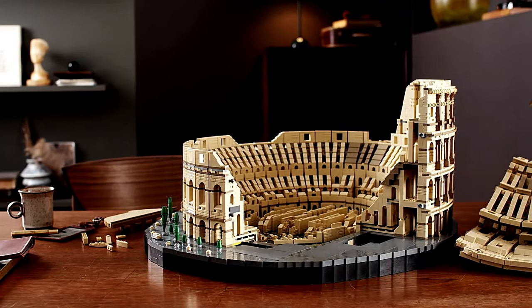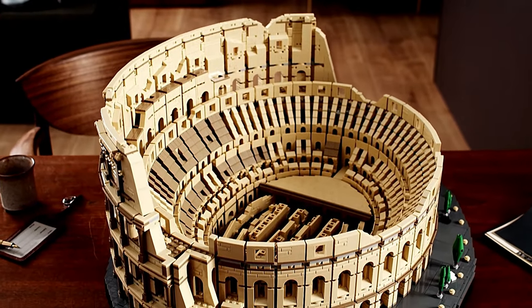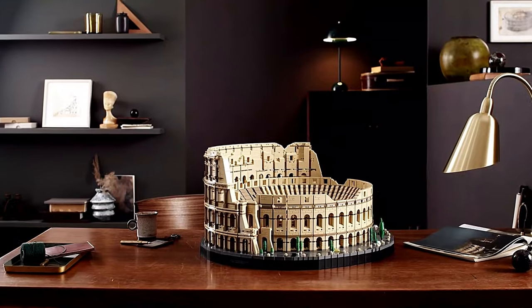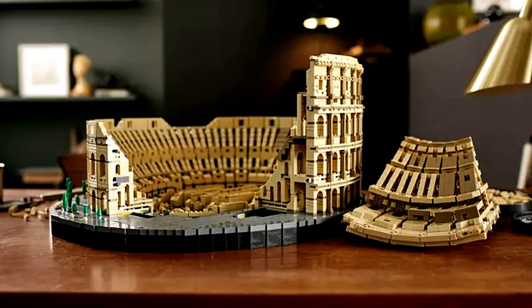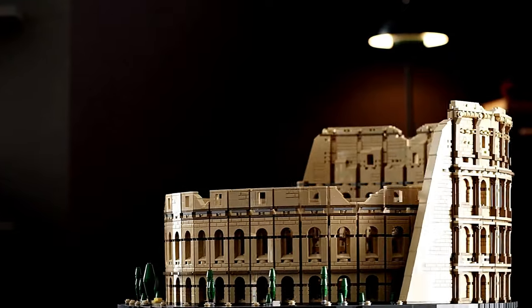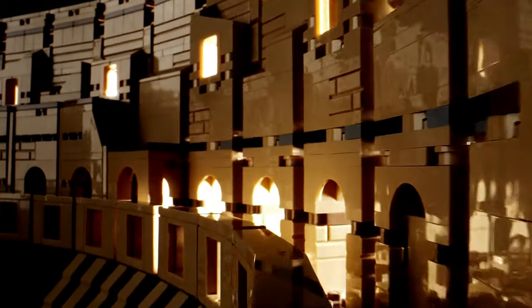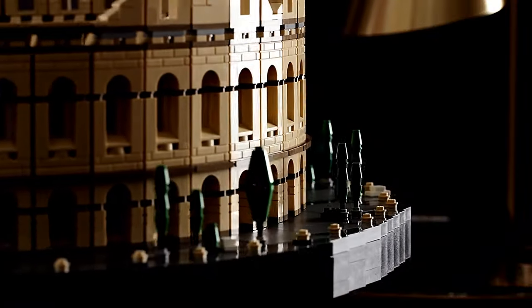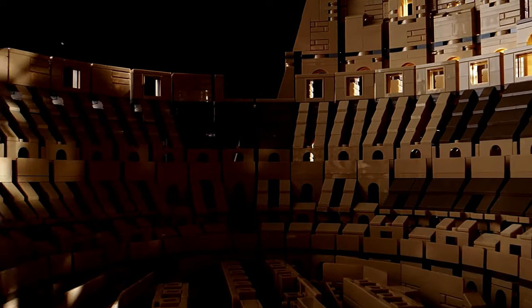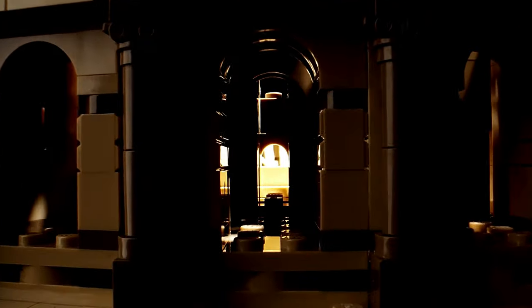Nothing on Earth rivals the grandeur of the Colosseum of Rome. The LEGO Colosseum, with 9,000 pieces, captures its essence remarkably well, meticulously portraying every aspect of the famous structure — from the northern outer wall facade to its iconic arches. It boasts three stories adorned with columns representing the Doric, Ionic, and Corinthian orders, while the attic is adorned with Corinthian pilasters. Illuminate it with 49 individual LED lights, including a custom-designed 28-LED RGB strip light, to recreate the accurate lighting display admired by tourists worldwide.